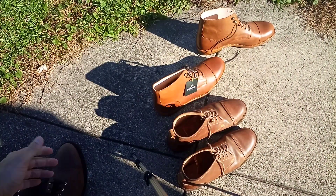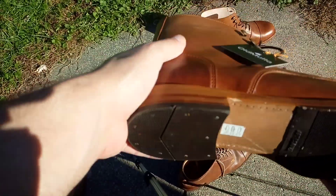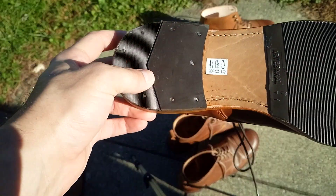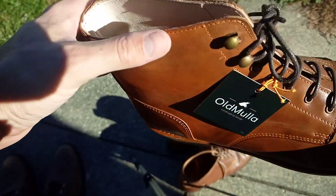Thursday boots are really high quality and about the same price. That's really good quality, I think. These do fit, thankfully. The other ones were a little snug.